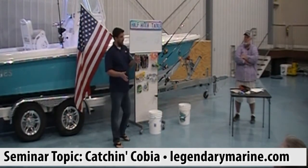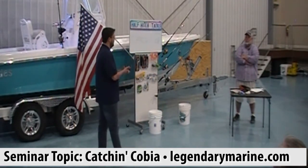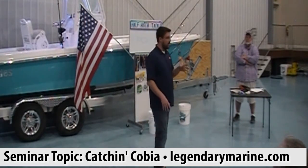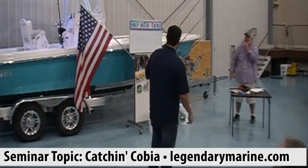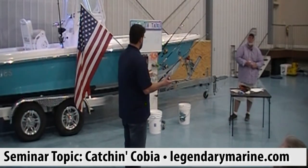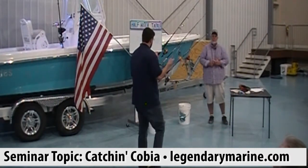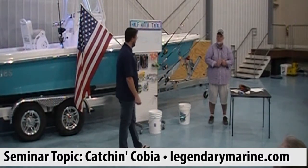Very important: don't hit the fish in the head. Fish are like any of us — if someone throws a four-ounce chunk of lead and hits you square between the eyes, you're not going to eat anything. Don't hit a cobia in the head. They're traditionally pretty easy-going and don't spook easily, so take your time. Make multiple casts without hitting them. It's more important to not hit them than to get too close and spook them.